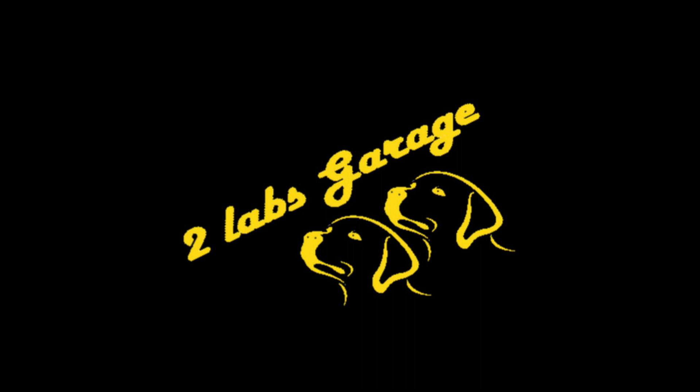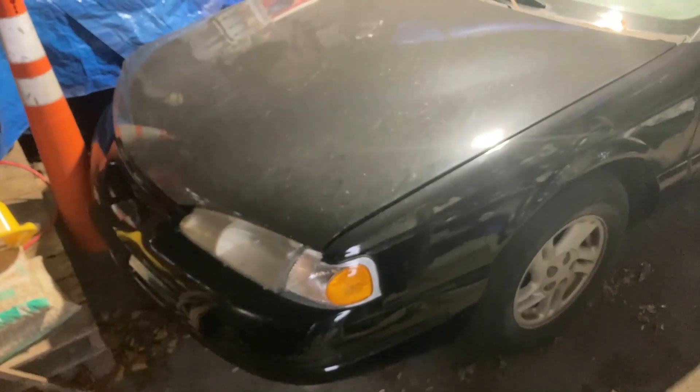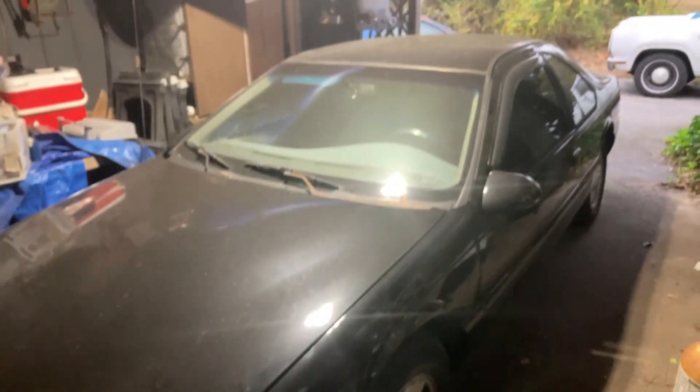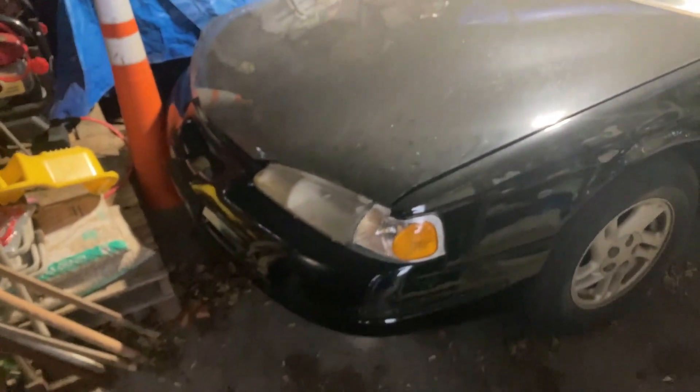Welcome to another episode of 2 Labs Garage. By popular demand I got a gimbal, so this episode is going to be a little different — it's just me playing around with the gimbal a little bit, trying to get used to it. I'm going to go through the vehicles that are at the house today, walk around them a little bit, give me some practice with the gimbal, and also tell y'all what's coming up.